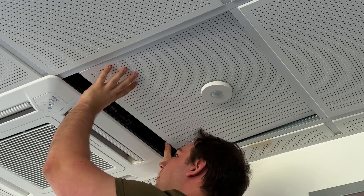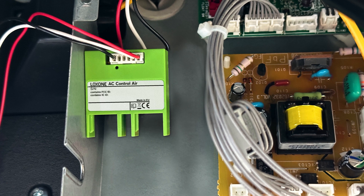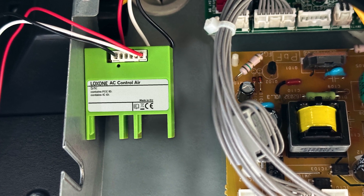With the AC Control Air, our partners have the possibility to integrate air conditioners very easily into the home and building automation. The device is totally easy to install and connect. Since it's a powered device, it also expands the air network. And last but not least, the device is so small and compact that it fits within the air conditioning unit — therefore it is not visible at all to the end customer, and you have a super automation solution.